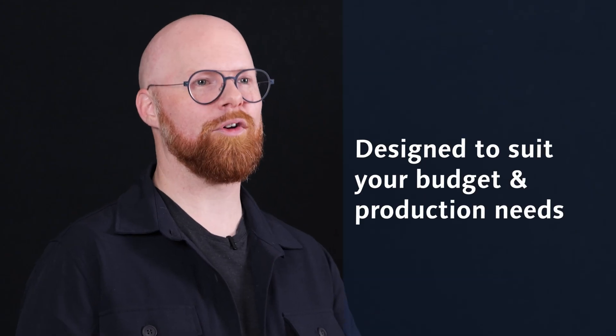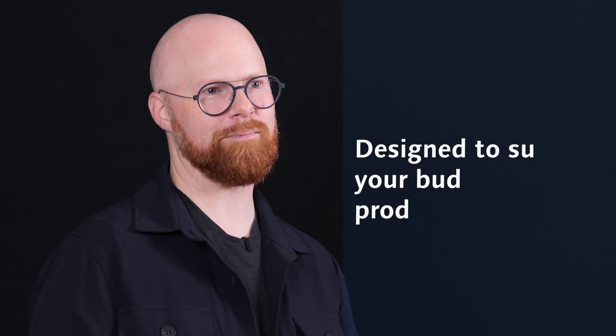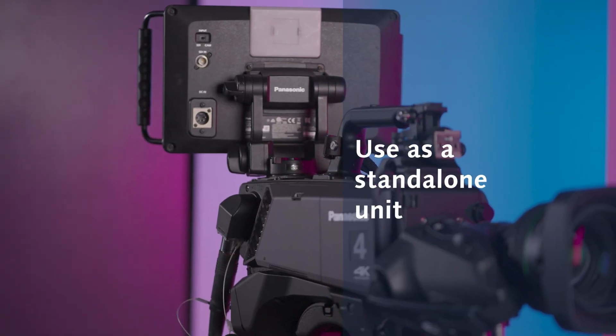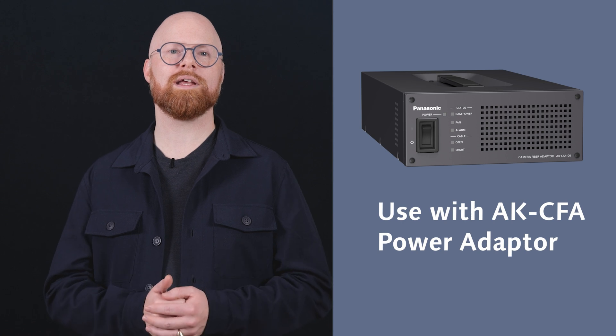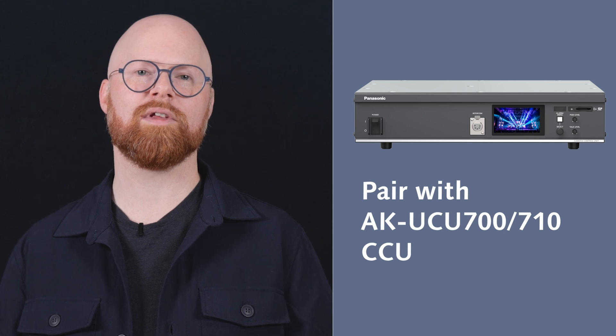This camera adapts to your needs, empowering you to deliver exceptional results every time. It's designed for versatile operations to suit your budget and production challenges — operate the camera head as a standalone unit, use it in combination with the CFA-100 Panasonic camera fiber adapter, and/or pair it with the newest UCU 700 or 710 series camera control units for enhanced control and functionality.